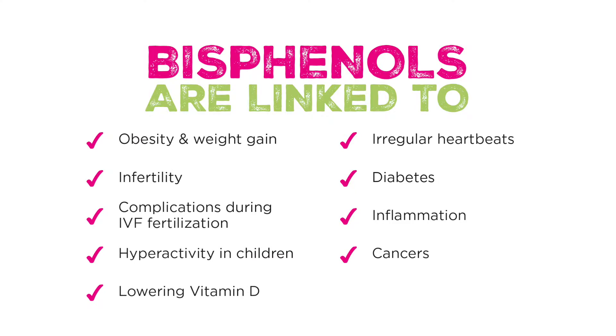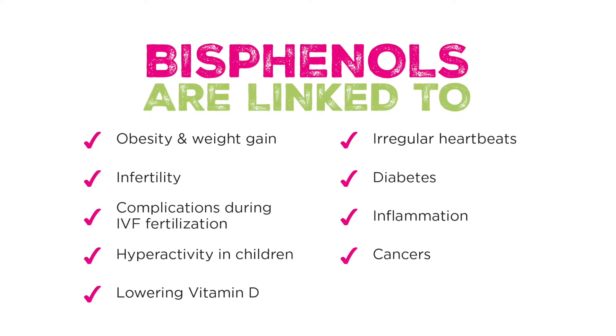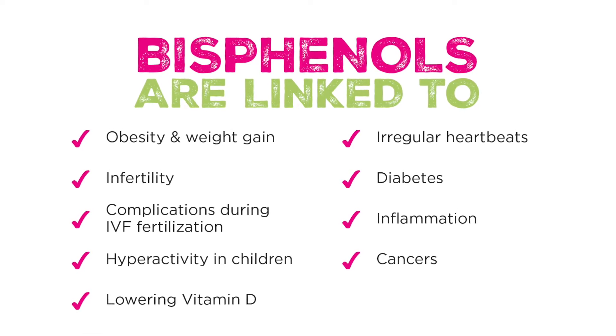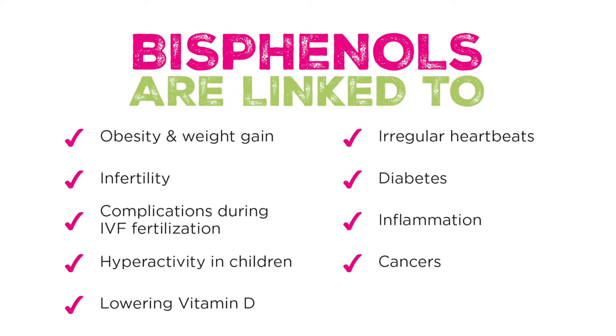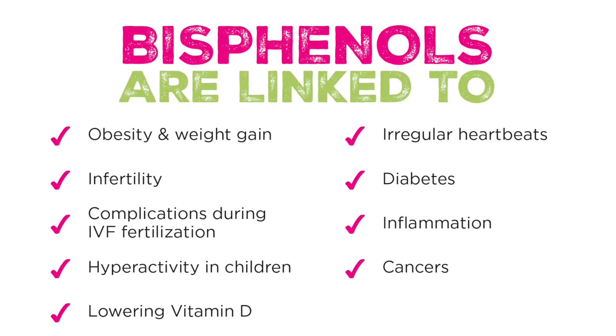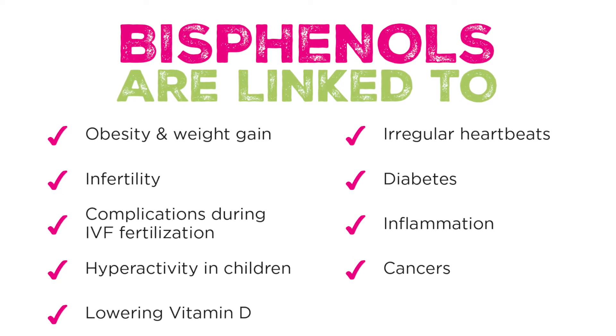Bisphenols, as a chemical class, are pretty nasty. They're linked to all kinds of diseases and symptoms you do not want — like weight gain, infertility, complications with IVF fertilization, hyperactivity in children, lowering vitamin D, irregular heartbeat, diabetes, inflammation, and a whole bunch of cancers.